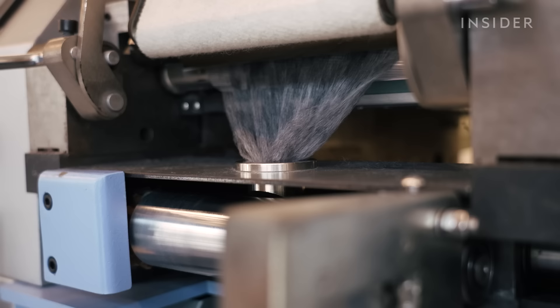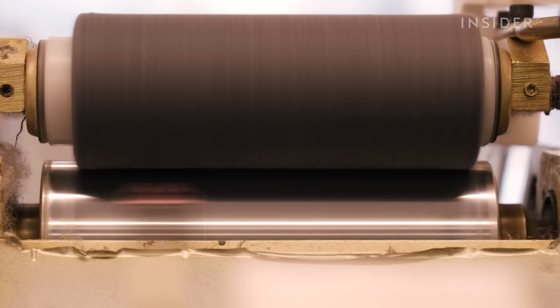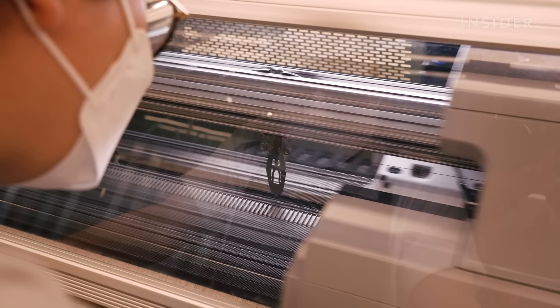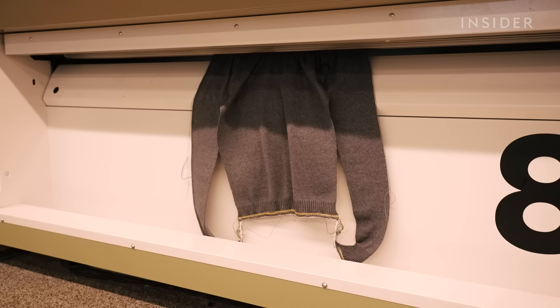But what happens next makes the assembly line in Hong Kong the first of its kind. The fiber web gets bundled into these snake-like slivers. The slivers are then spun into ply yarn, the building blocks of a new garment. Finally, a machine knits a new sweater based on a computer design.